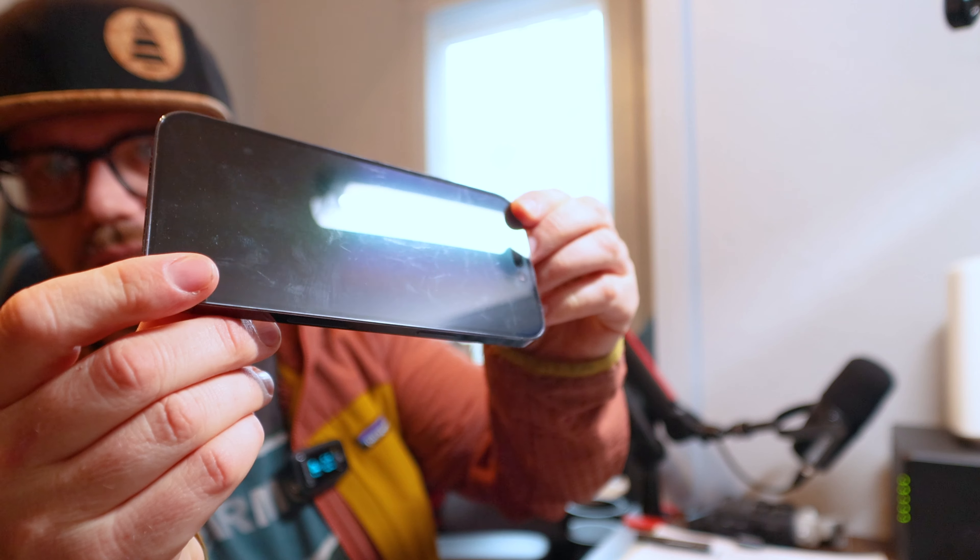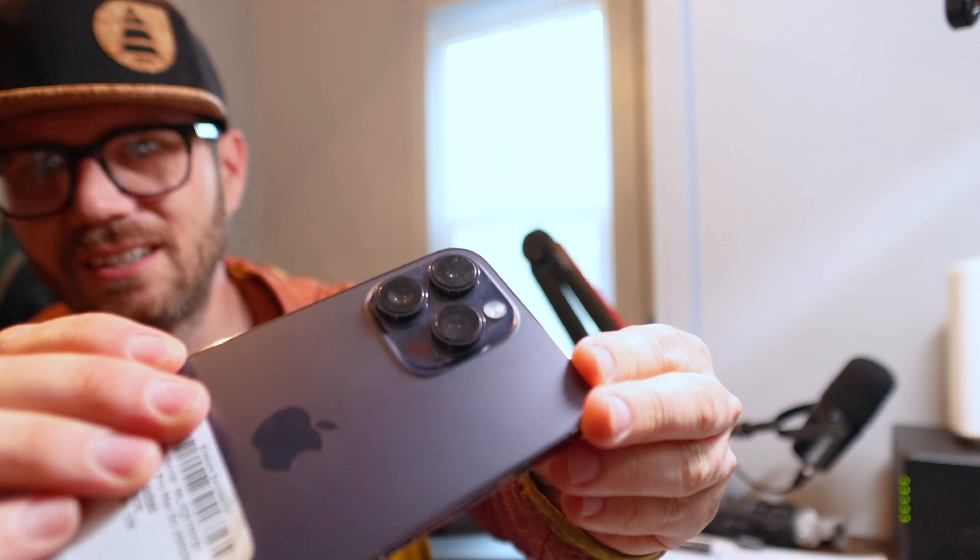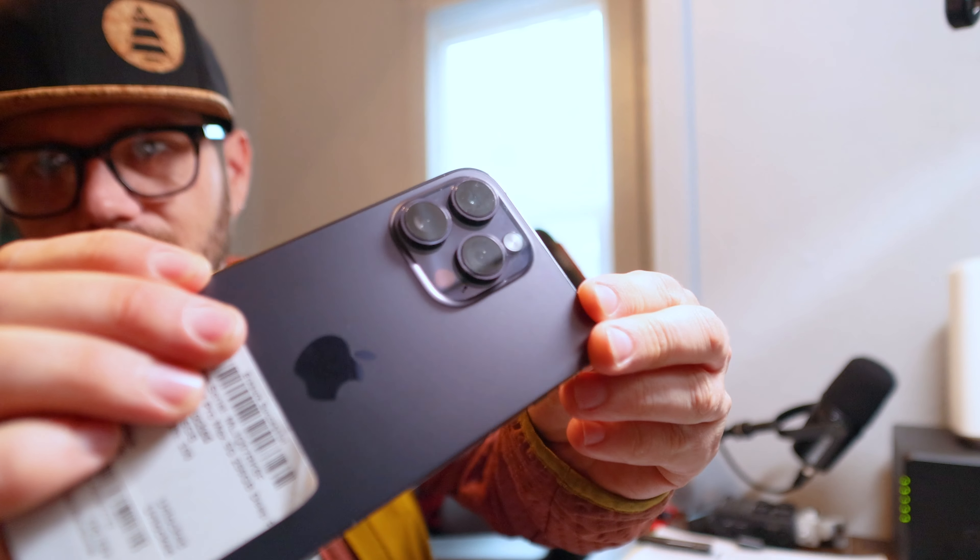The thing about electronics and specifically phones is they have to throw out a lot if they're locked. This one was not locked to someone. They claim that they clean these, but I don't know — it's not really clean, and neither are the lenses. I'm going to take a cloth to that. There are some abrasions on the screen; I wouldn't classify them as scratches, just the finish is a little worn.